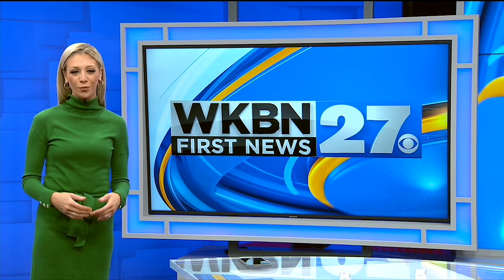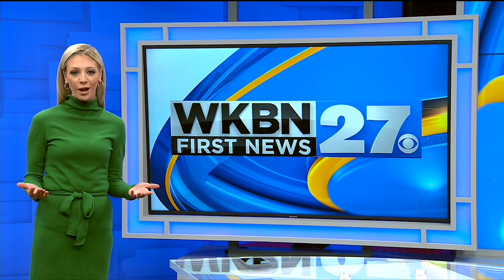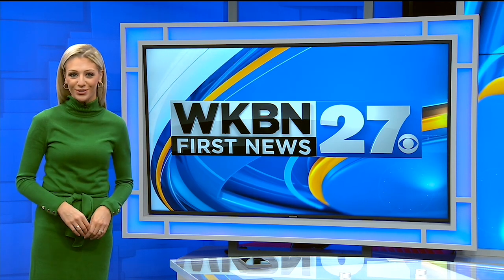Hi everyone. I'm Lindsay Watson. Thanks for watching the WKBN 27 First News YouTube channel. If you want more video news, subscribe to our channel, and don't forget to download the WKBN 27 First News app for breaking news alerts.